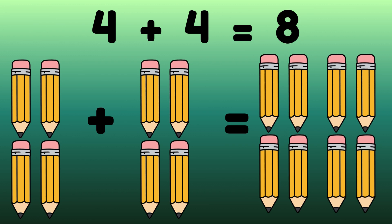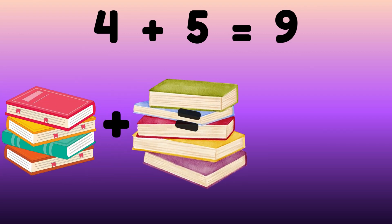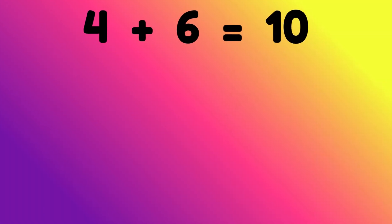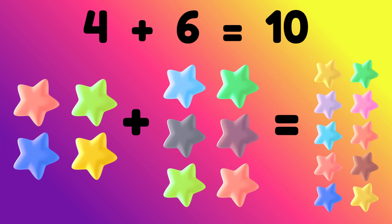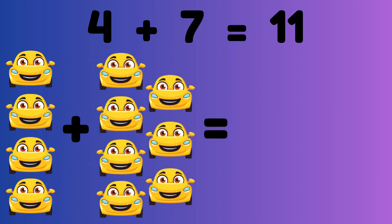Four plus five equals nine. Four books plus five books is equal to nine books. Four plus six equals ten. Four stars plus six stars is equal to ten stars.